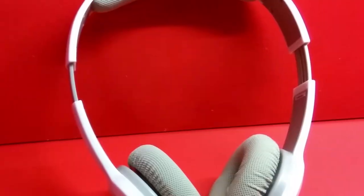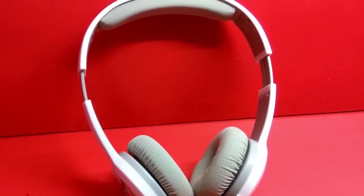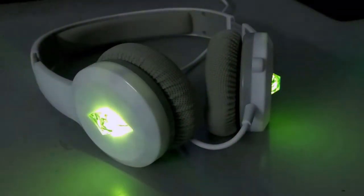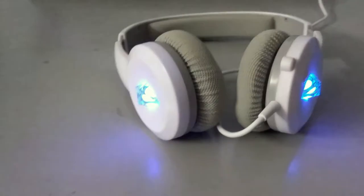It has a mute button for quick access, and trust me, when you're in a gaming session and your mom comes barging in, you don't want your whole squad to hear that, right? The headband has a large range so it can easily fit different head sizes. And now comes the best part — the RGB color zones. You can use it for what it's designed for, that is to know the mood of your sim, but you can use it for far better purposes.